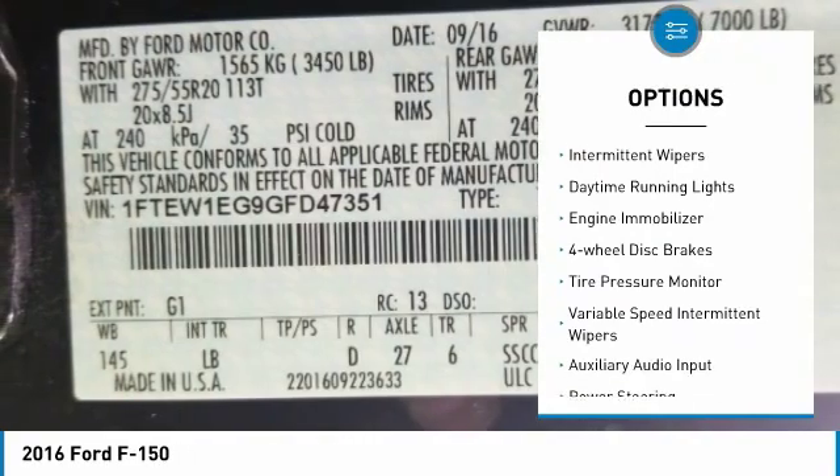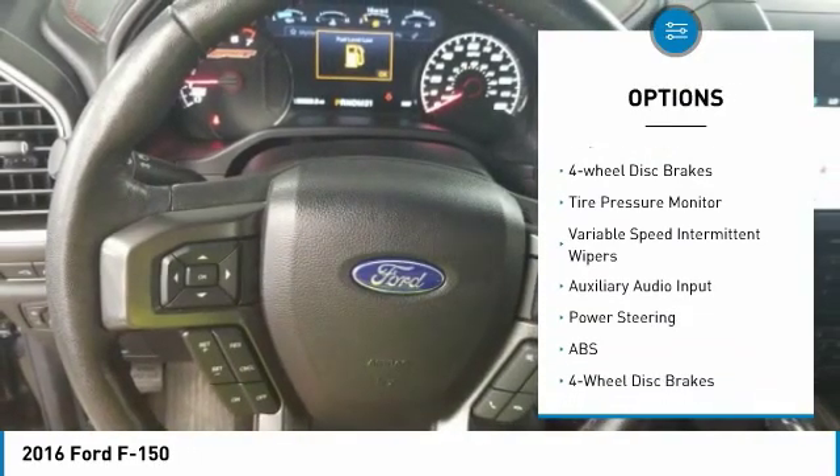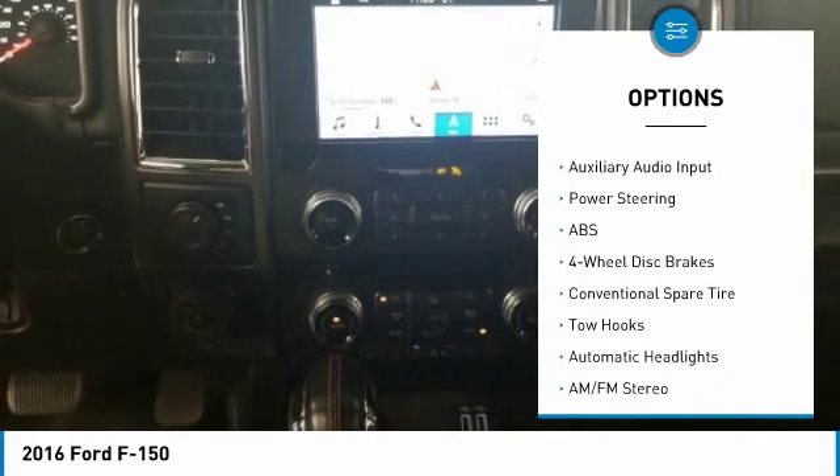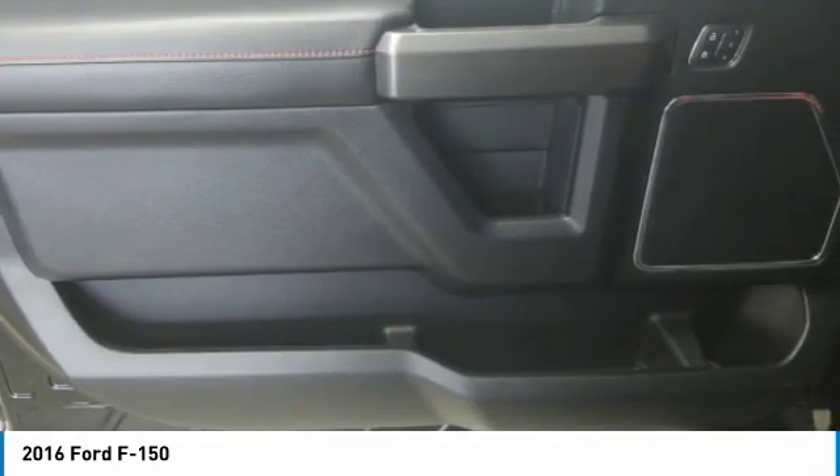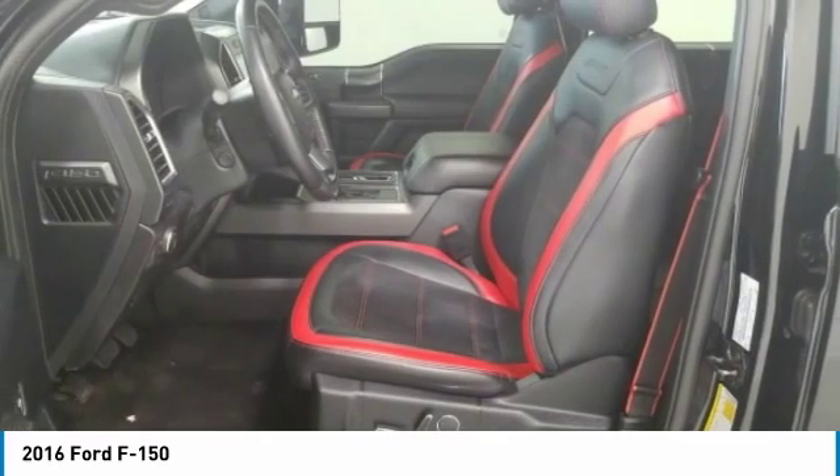brake assist, stability control, intermittent wipers, daytime running lights, engine immobilizer, four-wheel disc brakes, tire pressure monitor, variable speed, and auxiliary audio input.